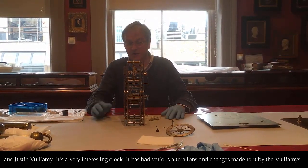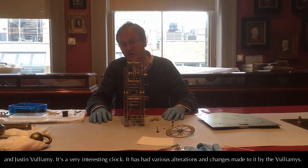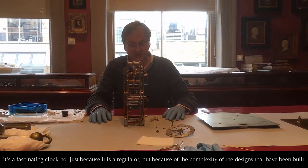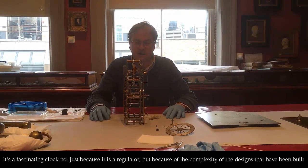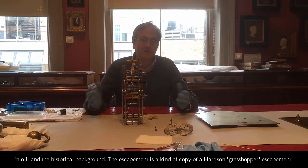It's a very interesting clock — it's had various alterations and changes made to it by the Vollamis. It's fascinating not just because it's a regulator, but because of the complexity of the designs that have been built into it and their historical background.